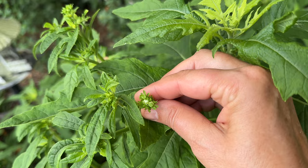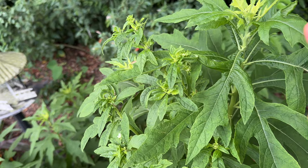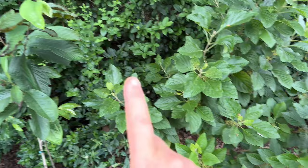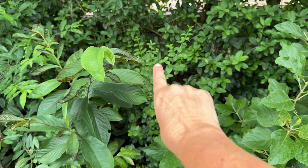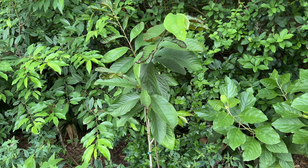These are all natives: beautyberry, pawpaw, frostweed, wild black cherry, rouge plant. There's another snowberry back there going up, up, up and then branching — that one is native too. So this is kind of our native shade garden.